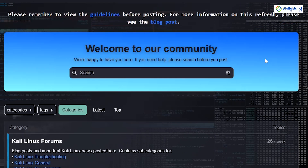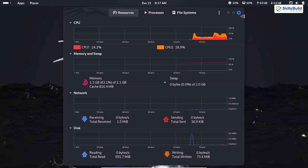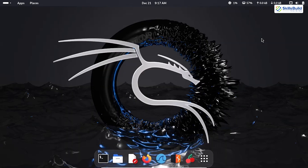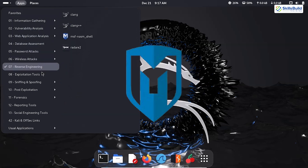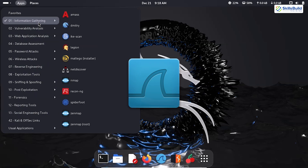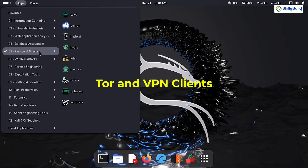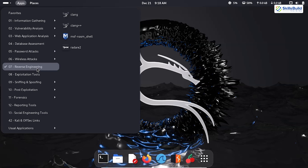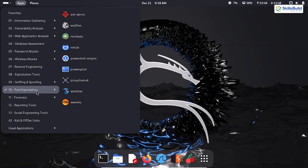Tools are frequently updated to stay ahead of evolving cybersecurity threats, ensuring you're always working with the latest capabilities. The active community backing Kali includes developers, ethical hackers, and learners, providing comprehensive documentation, forums, and tutorials to assist users at all levels. Being free and open-source makes it accessible to everyone, from students exploring cybersecurity to seasoned professionals. Standout tools include Nmap for network scanning, Metasploit Framework for exploitation, Aircrack-NG for wireless security testing, and Wireshark for deep packet analysis. It also includes privacy-focused tools like Tor and VPN clients, making Kali a one-stop platform for ethical hacking and digital forensics.